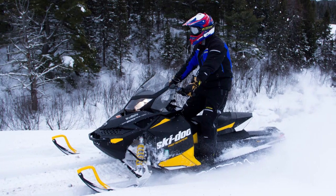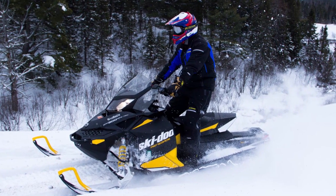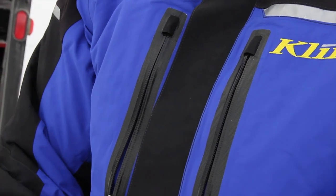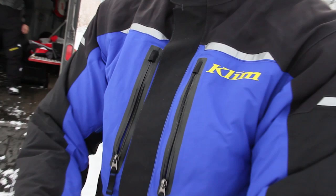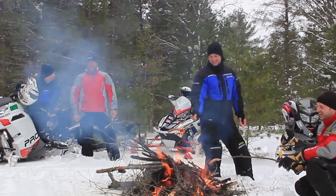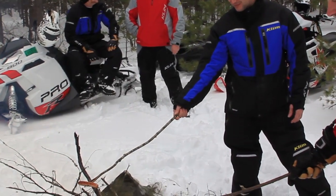KLIM uses Gore-Tex for many reasons. In an insulated piece for riders going at high speeds, that Gore-Tex shell gives you great wind-blocking capability. Of course the main reason we use Gore-Tex is the guarantee to keep you dry, so you can stay dry, comfortable, and warm all day.